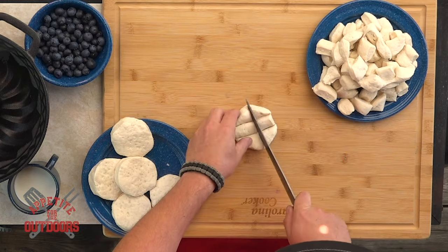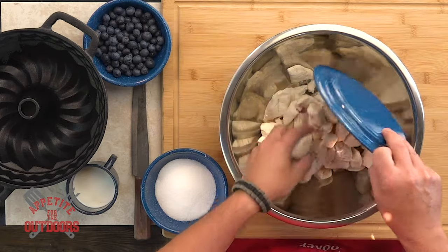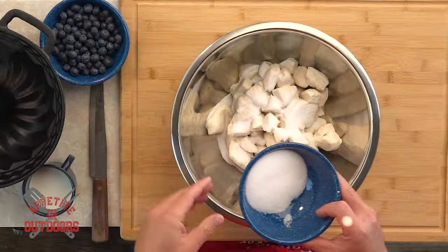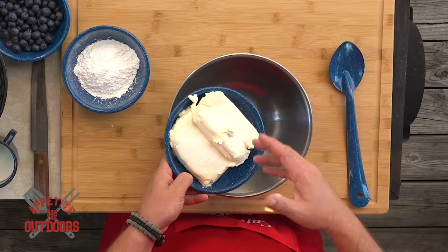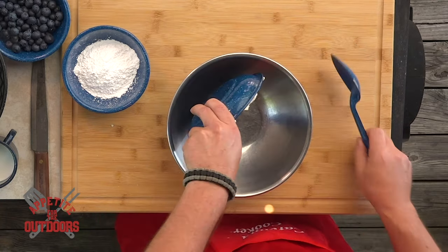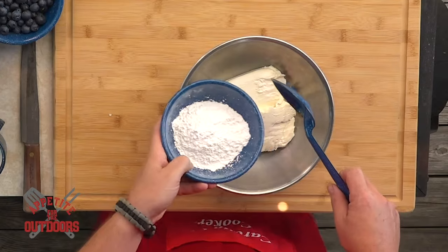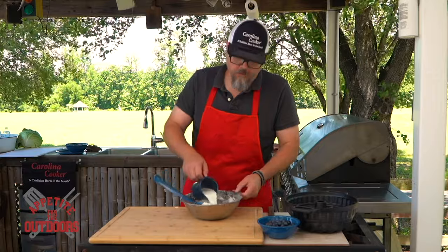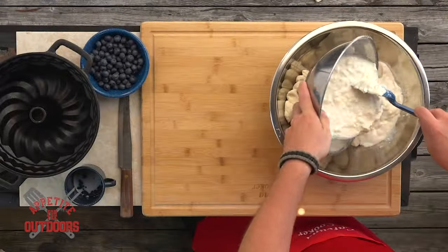You're going to cut the biscuits up into about one inch by one inch size. Then take your prepped cut-up biscuits and add in about a cup of granulated sugar on top. Once these are good and coated, set them off to the side. We're going to work on the glaze with the cream cheese and the milk. We've got two eight-ounce blocks of cream cheese, and we're going to put in a cup of just plain powdered sugar, then add one cup of whole milk into the mixer.